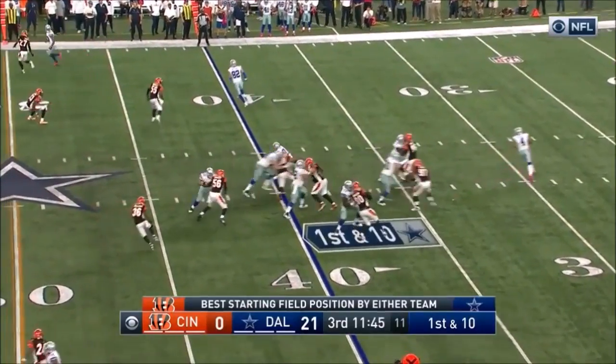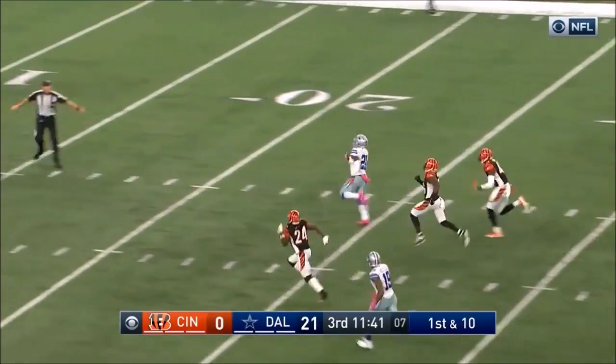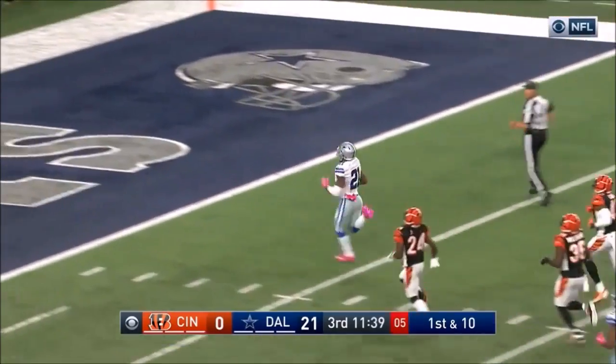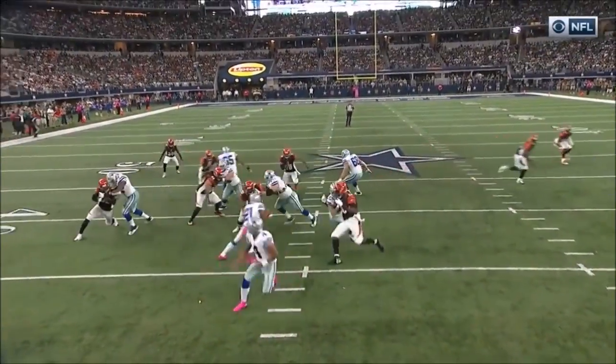Their first drive in the second half begins with Elliott breaking it into the secondary. And it's a foot race and he will not be touched. Wondering what his 60-yard time is?